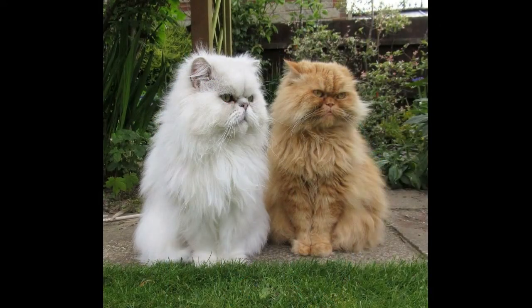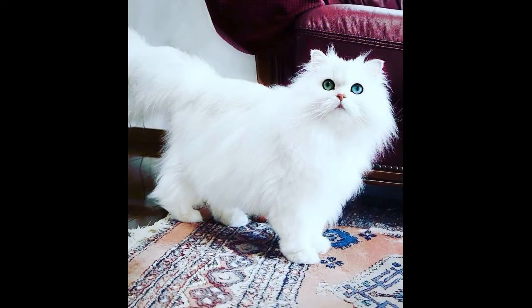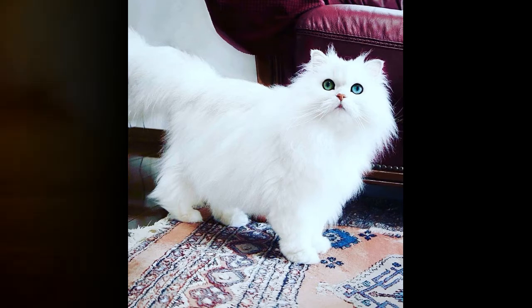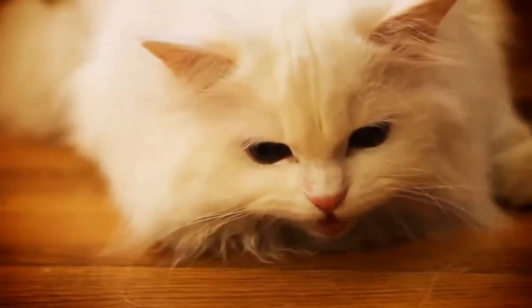Number one: doll face Persian cats are relatively healthy. Unlike some other Persian cats, the doll face variety is relatively healthy. They have a normal length nose which allows them to avoid many health problems associated with Persian cats. If you want a Persian cat but not the health problems often associated with it, you should purchase a doll face Persian cat.